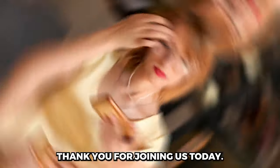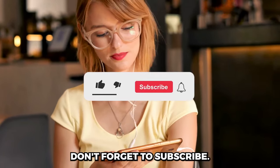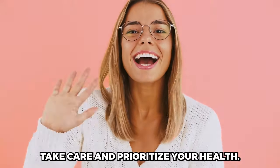Thank you for joining us today. We hope this video has been informative and helpful. Don't forget to subscribe, hit that notification bell, and stay tuned for more health and wellness tips. Until next time, take care and prioritize your health.